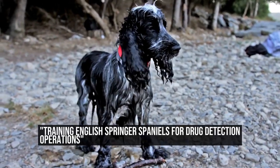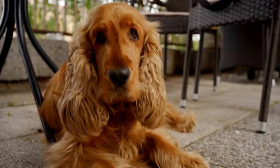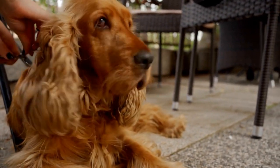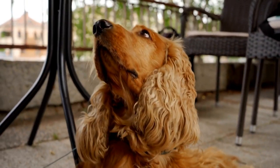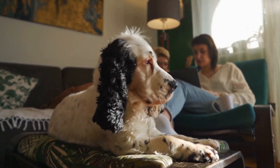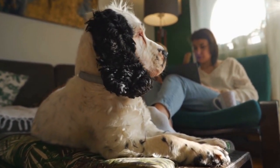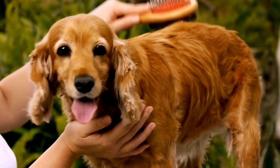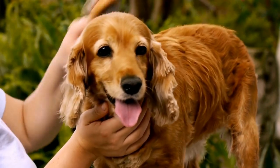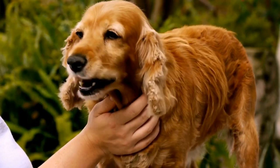English Springer Spaniels, known for their intelligence, agility, and high energy levels, are commonly used in drug detection operations. In order to perform these tasks effectively, these dogs undergo specialized training to develop their detection skills. This article will explore how English Springer Spaniels are trained for drug detection operations, highlighting the various techniques and methods used to ensure their success.